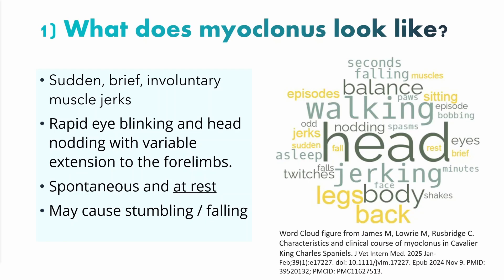Myoclonus translates as muscle (myo) contraction (clonus). It's a sudden, brief, involuntary muscle jerk, usually of several muscles or one big muscle group. And it looks like an electric shock is passing through the dog. In the older Cavalier, this is characterised by rapid eye blinking and head nodding with a variable extension to the forelimbs and the trunk.